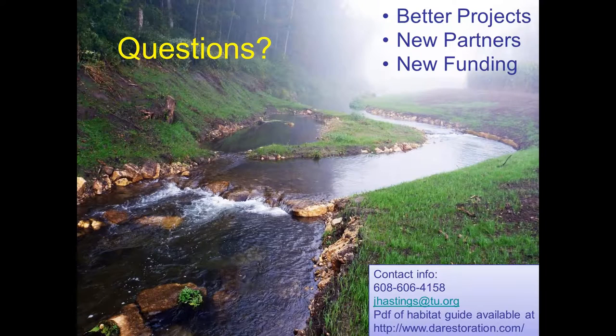That's it - I'd be glad to answer any questions. In the lower right you'll see our website where you can pull up a PDF of the non-game habitat guide. We're hoping in another two or three years to get the team together and look at the practices installed over the last five years, see if we need to make any changes, and see if we can add some new practices. I would encourage you as you do your conservation work to think outside the box, think about your seeding mixtures, and consider the non-game habitat practices you could install adjacent to your projects. You'll find this will bring in new funding, new partners, and give you a better project.